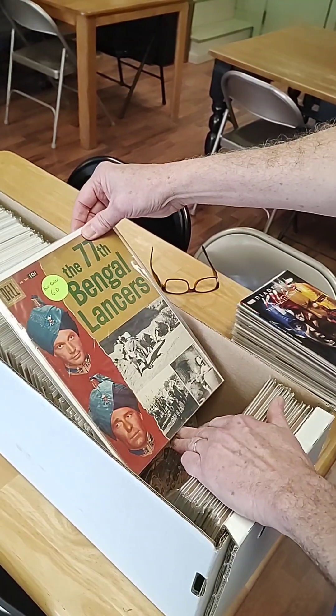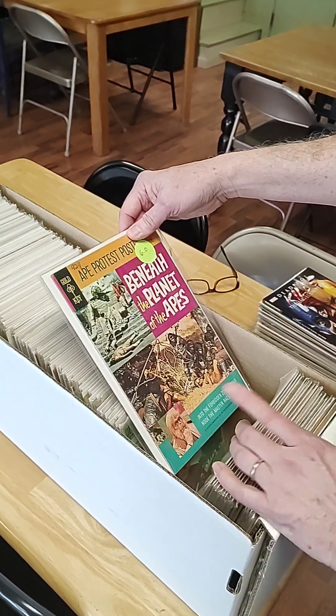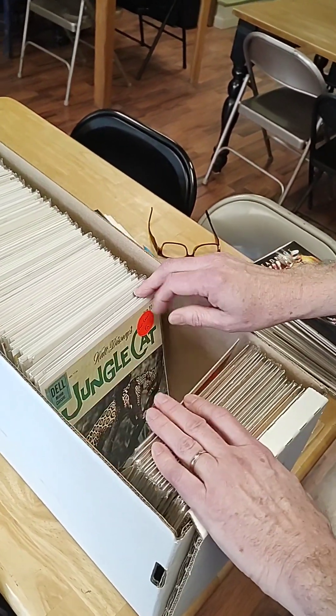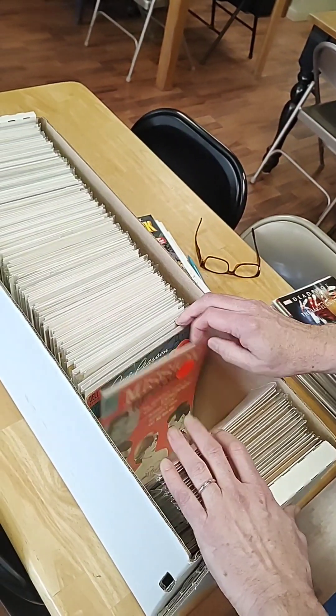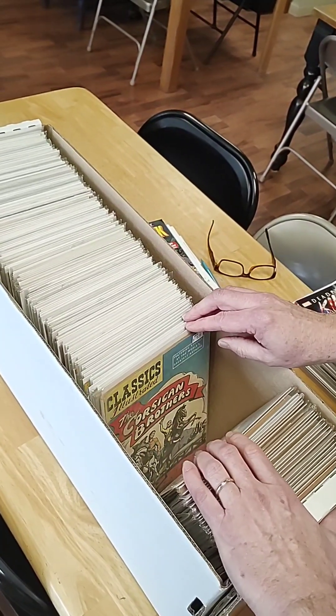Another thing that a lot of people collect are photo covers. These range — a lot of westerns, but also Planet of the Apes and Davy Crockett. A lot of Disney movies had comic books also. And those are always neat to see.